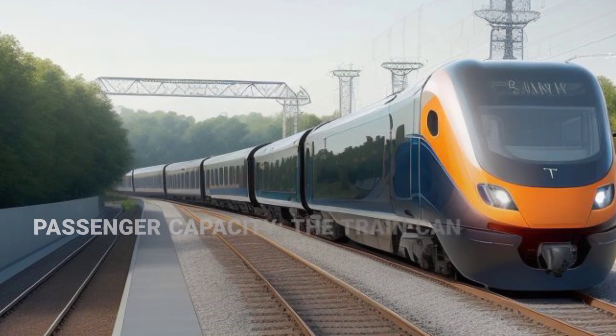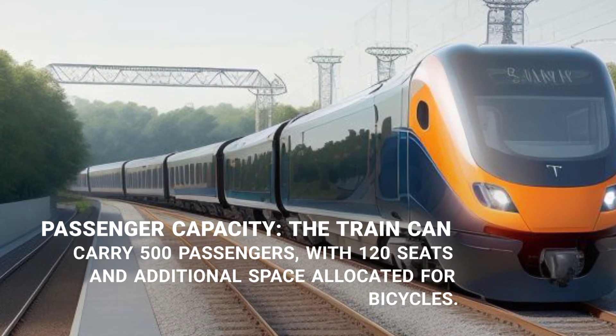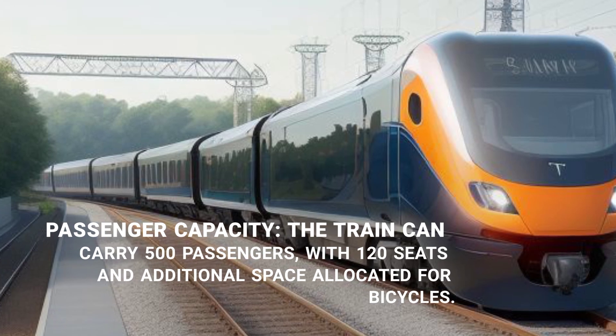The train can carry up to 500 passengers, with 120 seats and additional space allocated for bicycles.